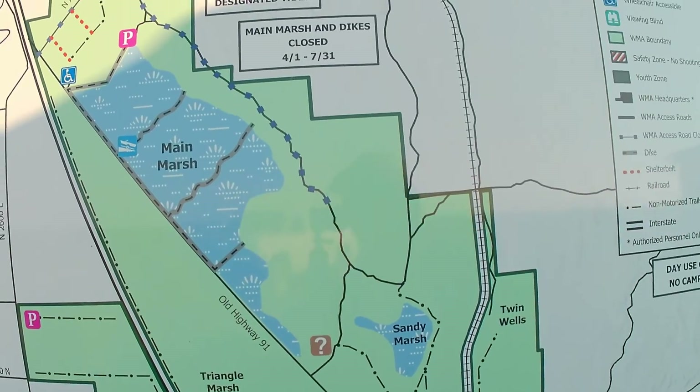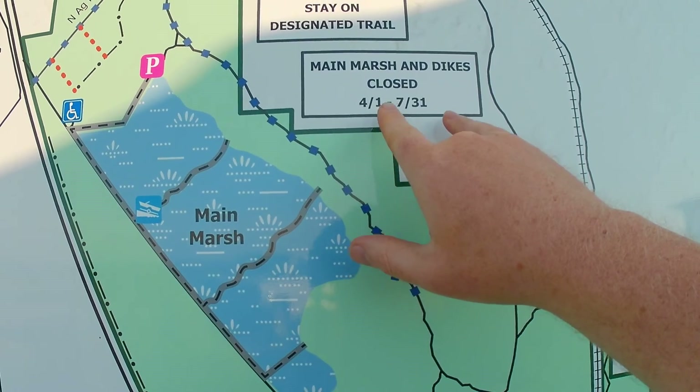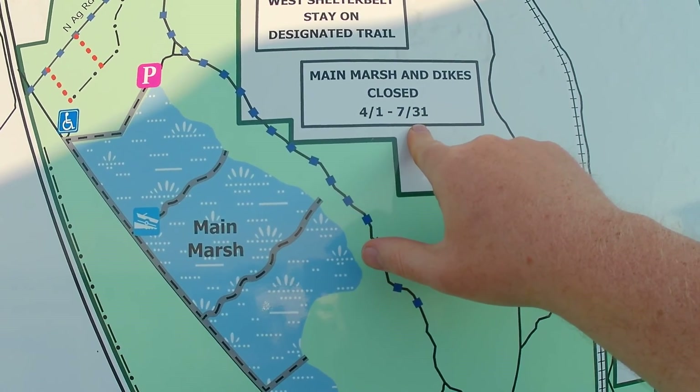If you want to go fishing out here you can, but it's going to come with a lot of bird droppings. I do catch and release. Also, the sign right here says the main marsh and dykes are closed from April 1st to July 31st, so you can't walk down some of these levees until after that date.